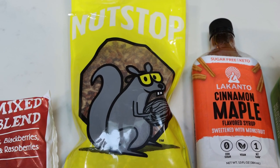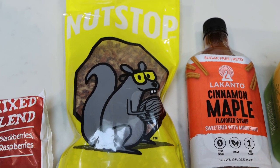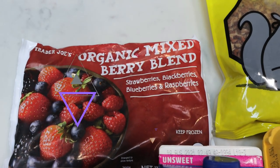It's not an affiliate link, just 10% off for you. If you want to support a small business, I love Nutstop. You could really use any nut — walnut, pecan, whatever your preference. And then you're also going to need some frozen mixed berries.